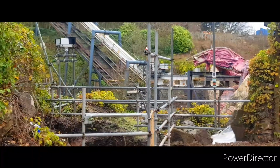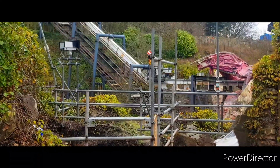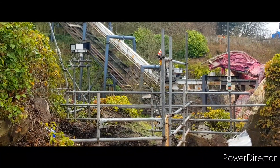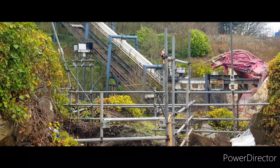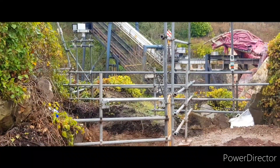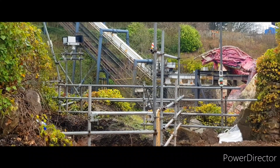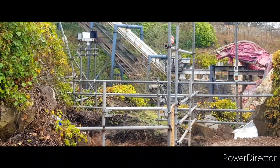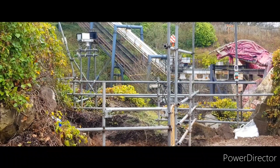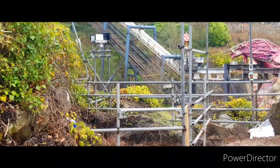It seems to be putting a lot of effort into the base of the lift hill area. I think there are people down there hooking the tip of the crane onto whatever it is they're taking out. They might be taking out the bolts for the old footers in preparation for the new ones. I think that's the stage of construction they're in now - taking out the old footers and replacing them with new ones.